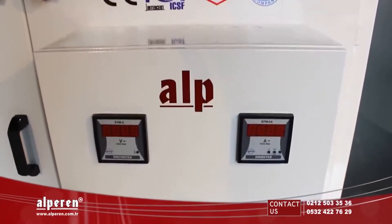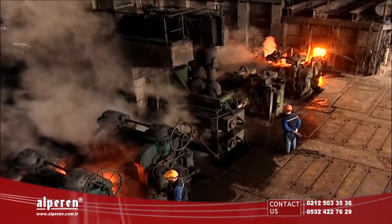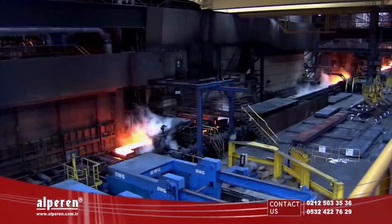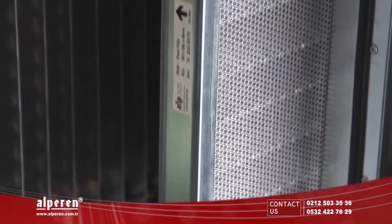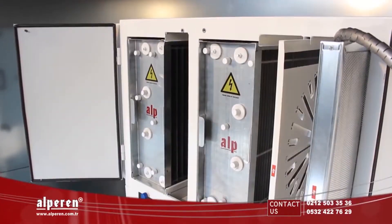Our Active Electrostatic Filtered Air Purifying Units can also be used for catching smokes caused by industrial oil. The filter structure and filter position of our units serving for this purpose are designed specifically for industrial oils.